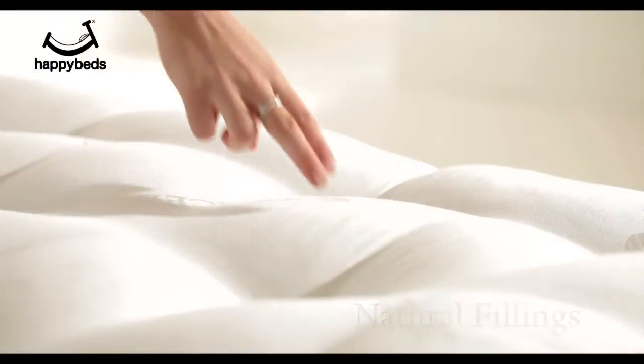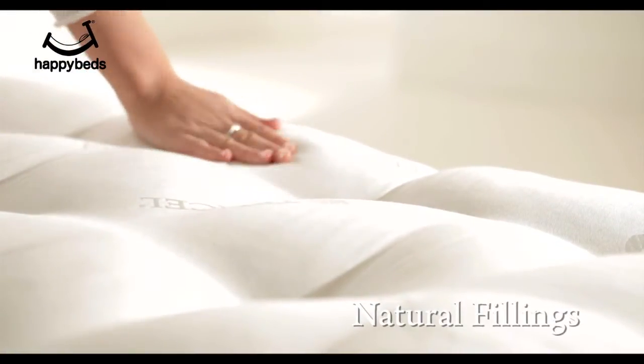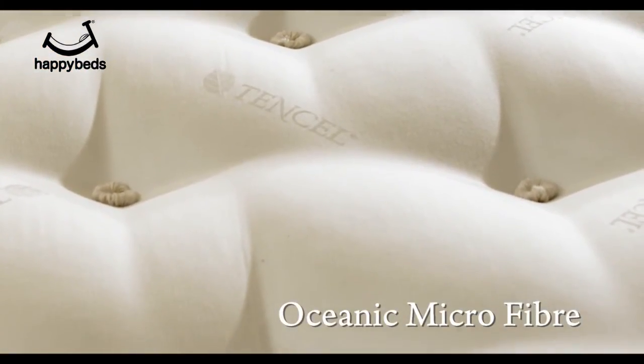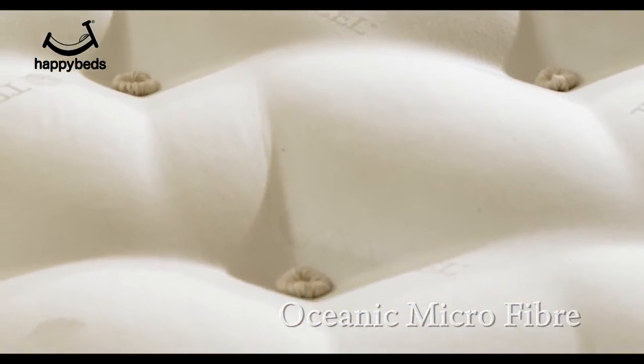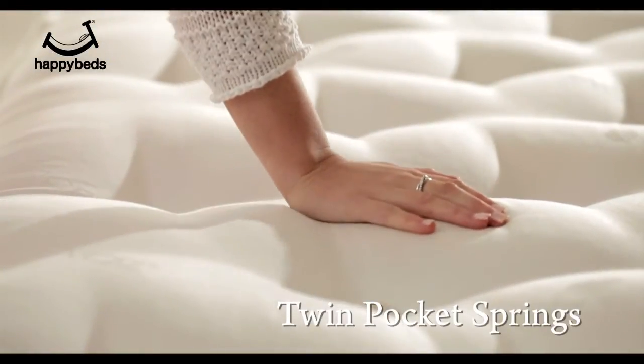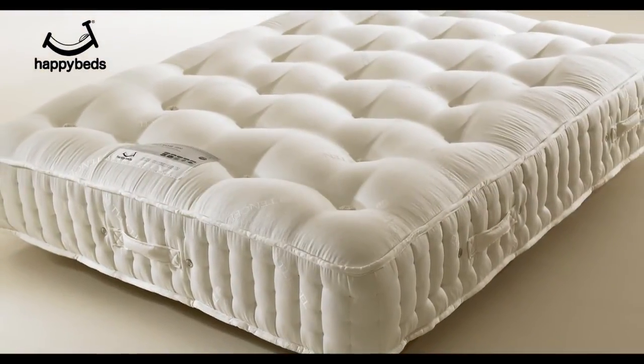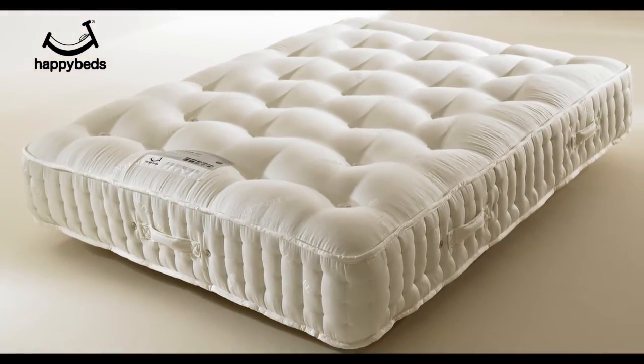It contains air-flowing filling materials, as well as natural fillings, and is covered with a unique fabric which features oceanic microparticles that have a cell-renewing effect. The Tennyson mattress is crafted using the phenomenal twin high-count pocket spring system, providing orthopedic support for supreme and luxurious comfort.